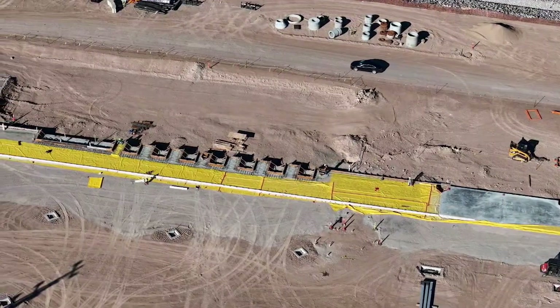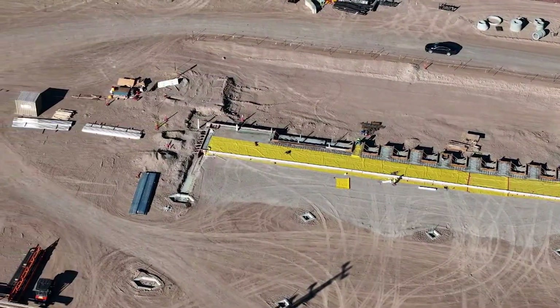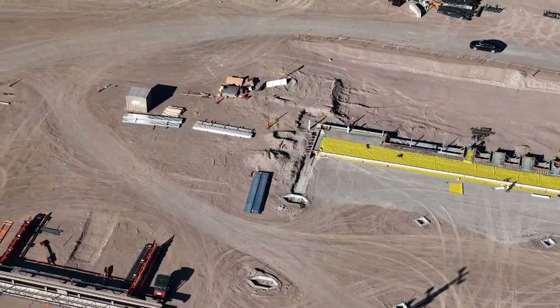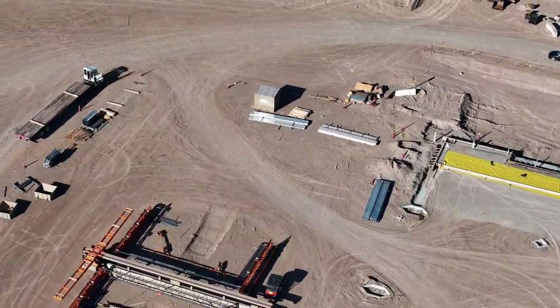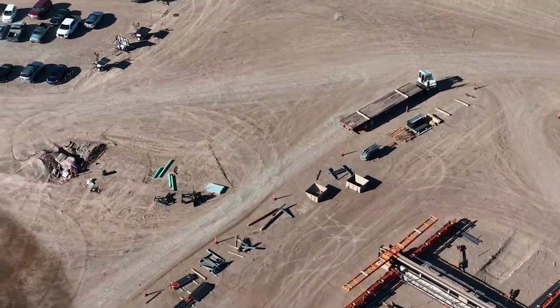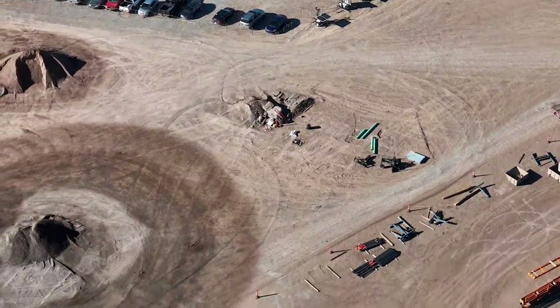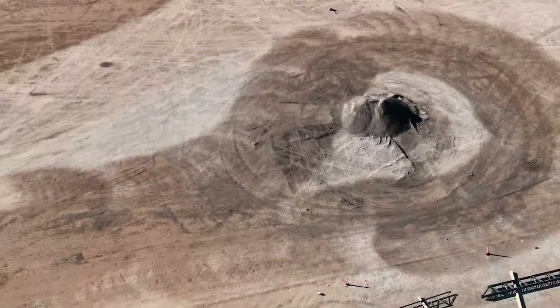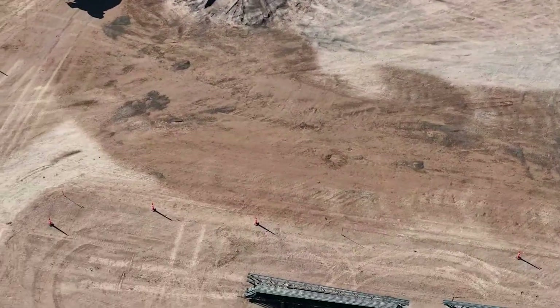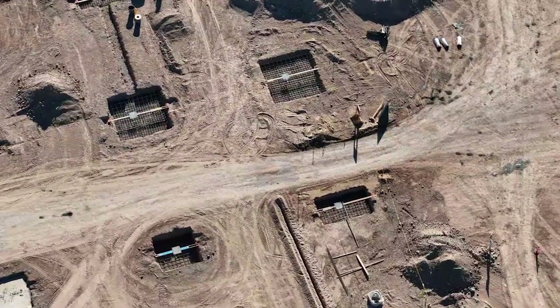I happened to catch this Model Y — I didn't notice it at first — but there's a Model Y on the site. And what you see there is the yellow DPM damp-proof membrane that they laid down before pouring concrete. So the whole western edge will have the apron poured, and that will allow them to continue with the steel work.